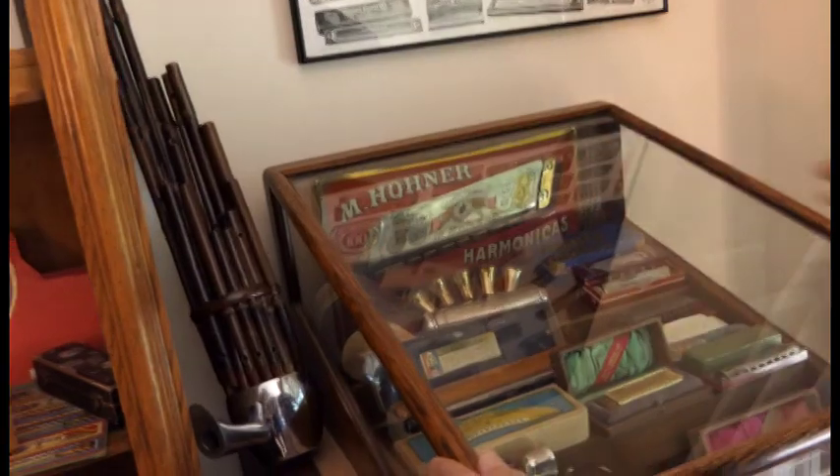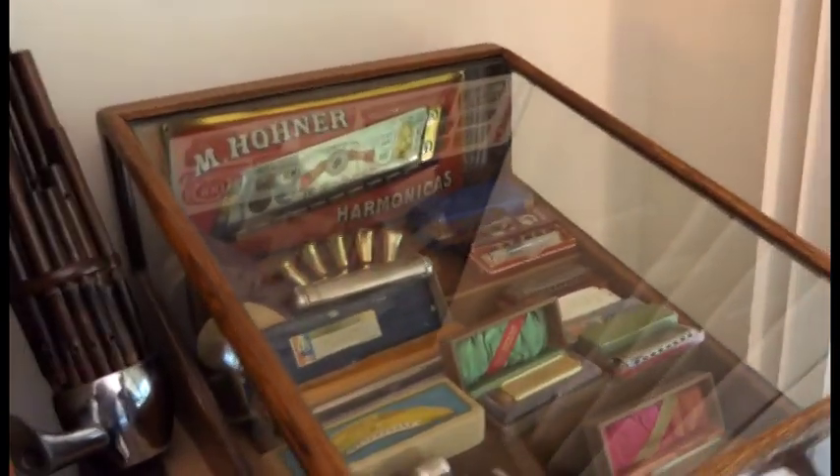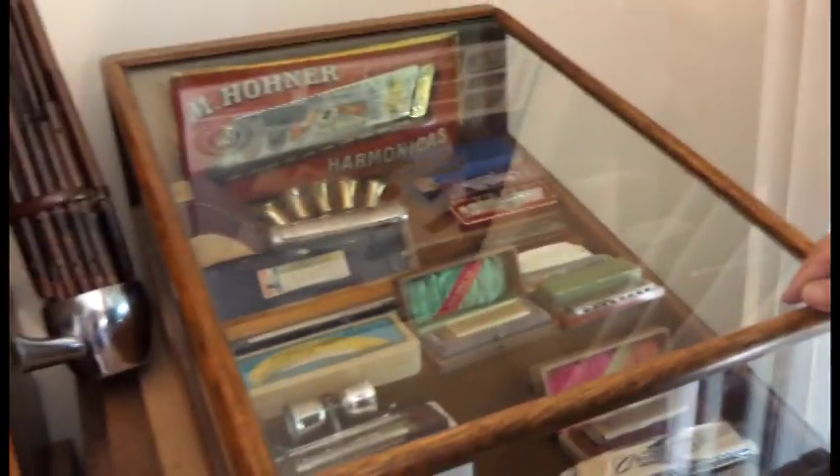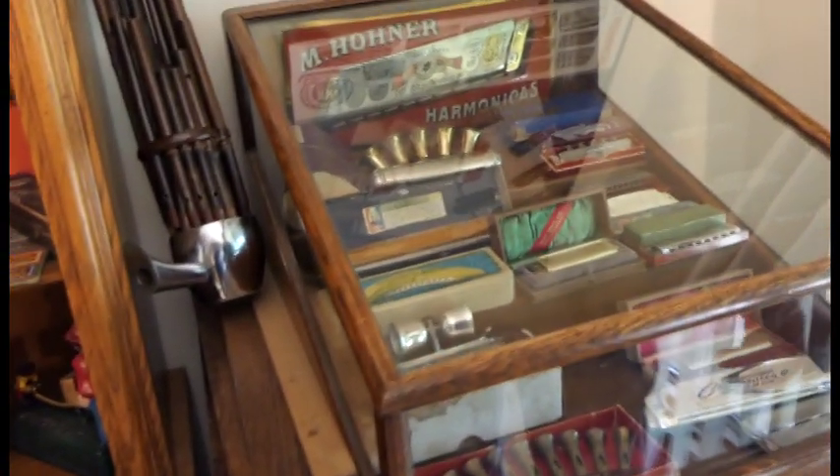And then some very nice harmonicas with trumpets on them. This is an unusual one — there's the Chromonica II, and this is a Chromonica III. It's a 16-hole chromatic. There's only two of these that I know of — one here and one in the museum in Germany. They just weren't popular.